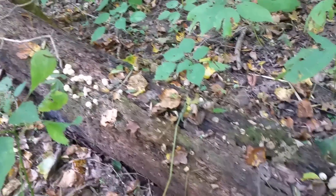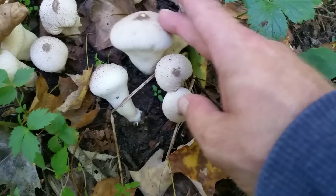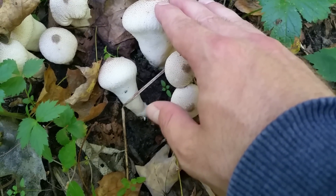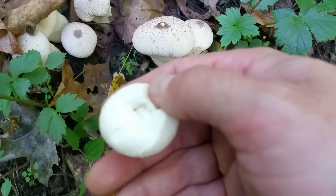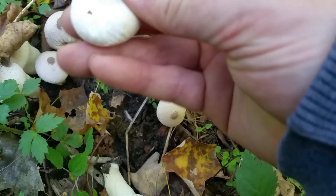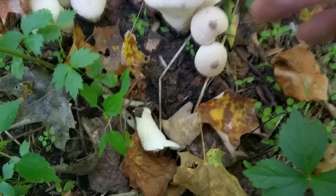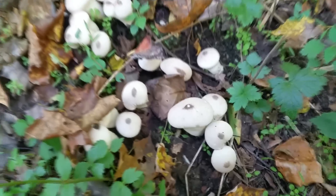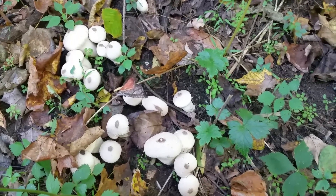Here are some more of those Pearl Puffballs — a little older. You can see they kind of get large too when they're on the ground and have a lot of moisture to suck up. They feel spongy and even though they're not discolored on the inside, it's still pretty soft. I'll probably just let these sporulate and make a lot more. You want to get them when they're nice and firm — that's when they taste the best.